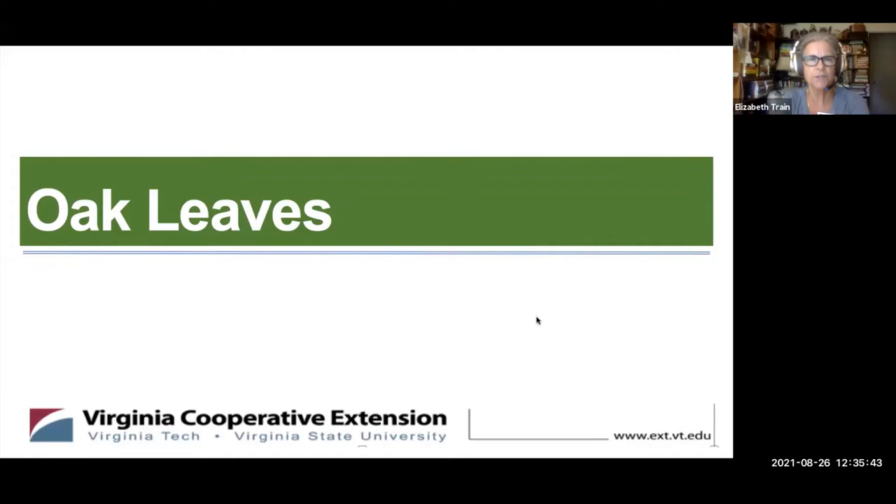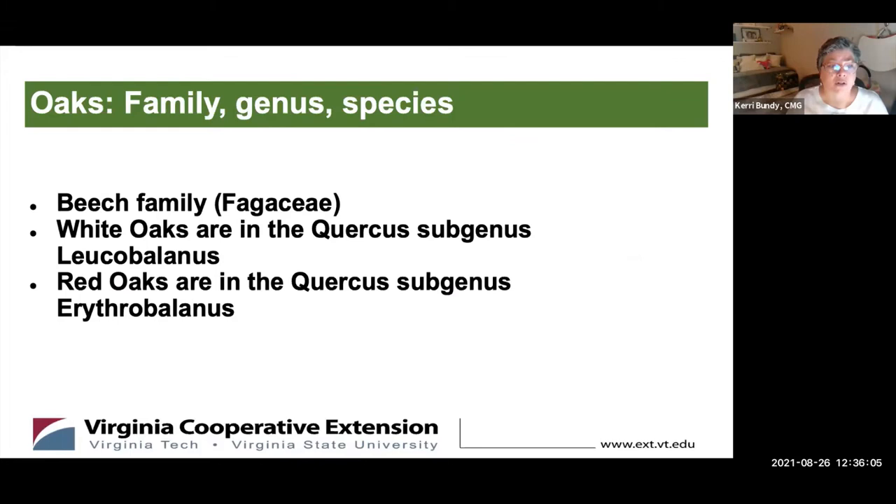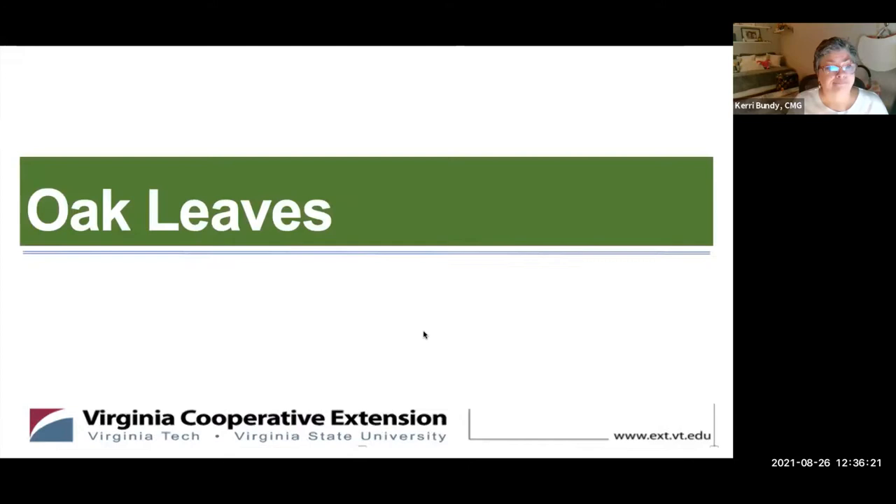I'm Carrie Bundy, and this is simply about identifying the differentiation between red oaks and white oaks, both of which are found in the Northern Virginia area. Oak trees are all in the beech family, but the genus is differentiated by subgenuses: for white oaks, the leucobalanus subgenus, and for red oaks, the Quercus subgenus erythrobalanus.